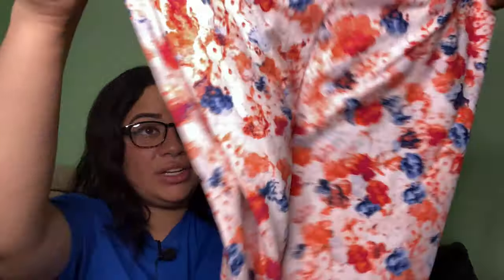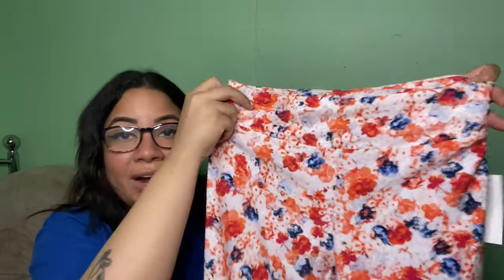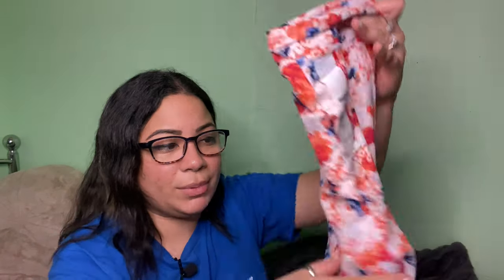I did find one pair of leggings from No Boundaries — a pretty flower art print design — and they're $5.96, so really cheap. The material is so good on your skin. Unfortunately they only had one medium, which is my size. I was really planning to wipe Walmart out of their leggings but this is what it is — just one pair.